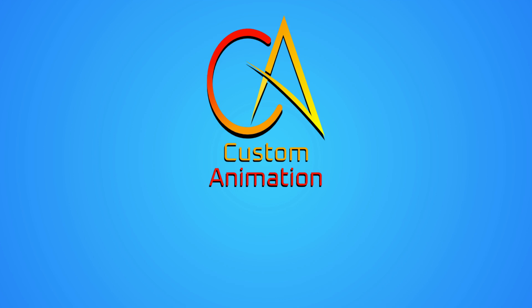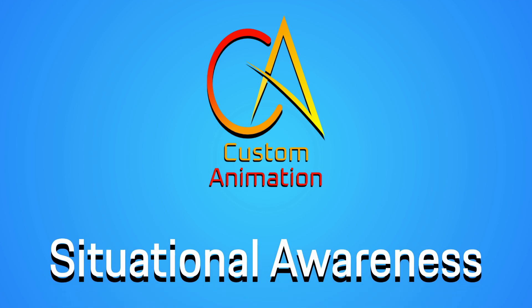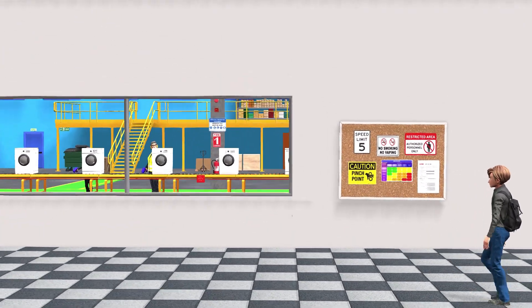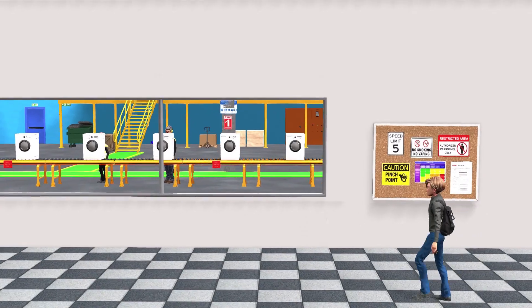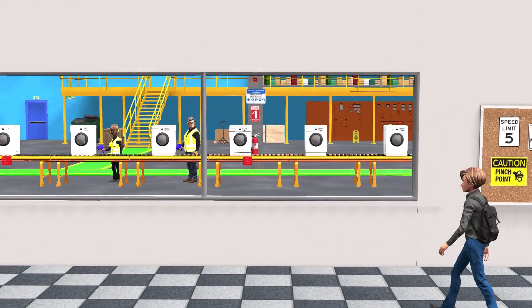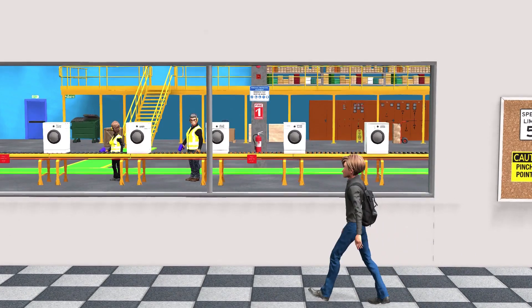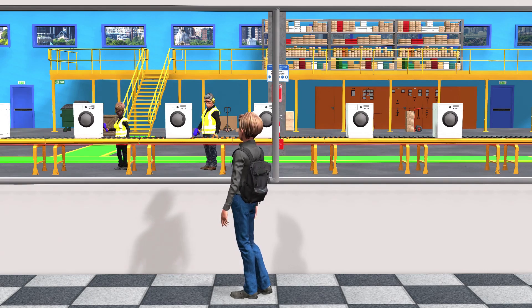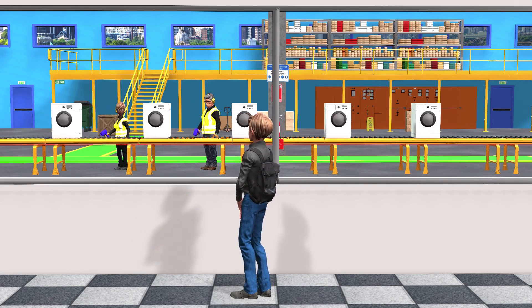Welcome to our video on situational awareness, which was specially made for our YouTube subscribers. Meet Alex. It's his first day at work in an industrial facility. The machines are loud, the work is fast-paced, and the environment is unfamiliar. Alex has enthusiasm, but one thing he needs to master right from the start is situational awareness.